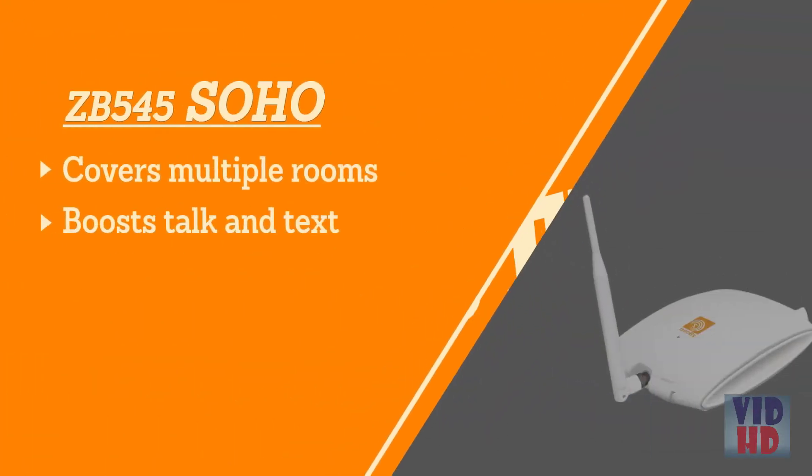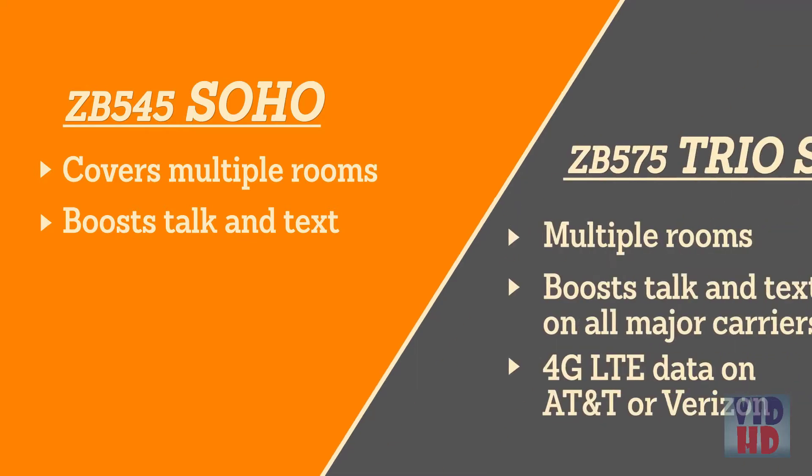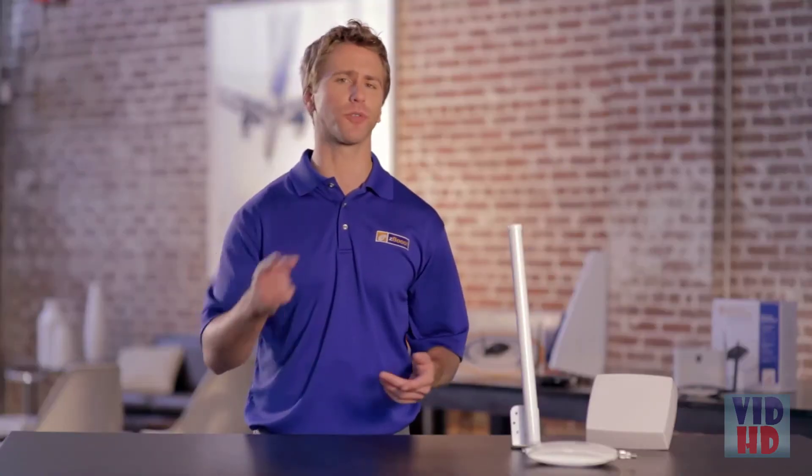If you don't need whole-house coverage, try the Z Boost Soho, or check out the Z Boost Trio Soho, which will boost your 4G LTE data for faster and more reliable data. To get the best booster for your needs, check out the details in the description.